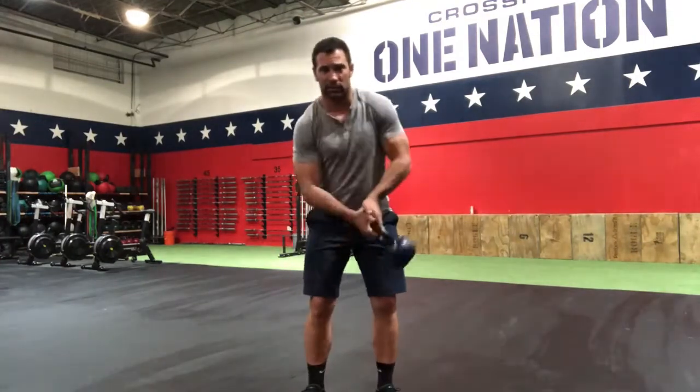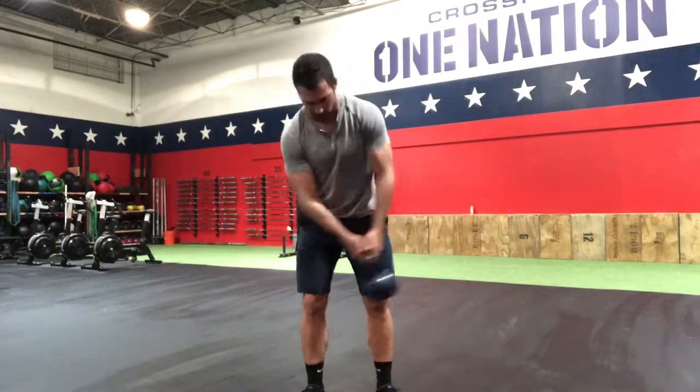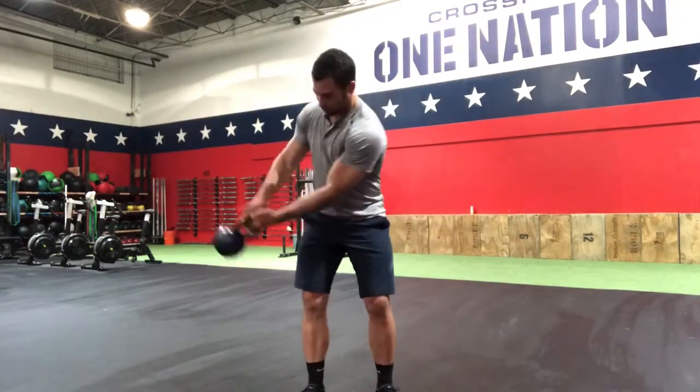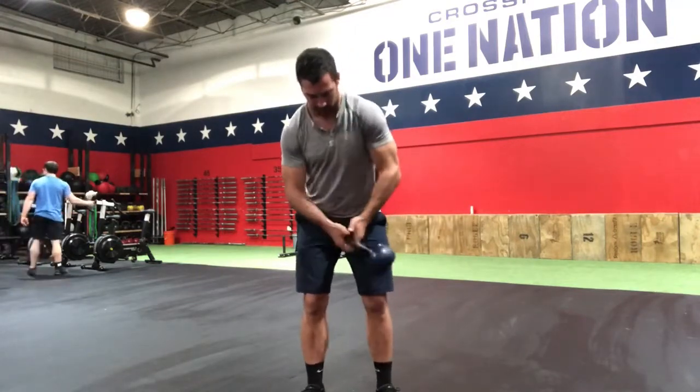It starts to look like this, where the kettlebell itself is not in line with the pendulum motion that it could be. We probably agree that there's less wear and tear when we're like this than if we're like this. The same thing happens when we're doing the full technique in between our legs.